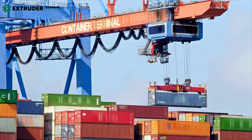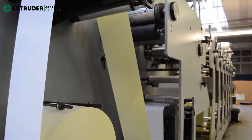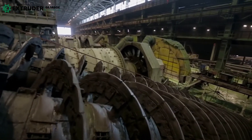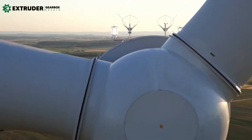These gearboxes are crucial components in various manufacturing and production processes. From robots, cranes, and elevators to pumps, fans, and compressors, each application requires a specific type of gearbox to ensure efficient operation and reduced maintenance costs.